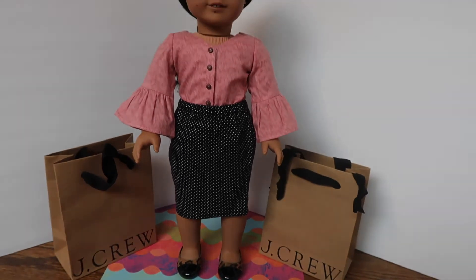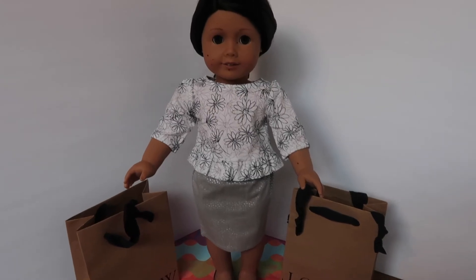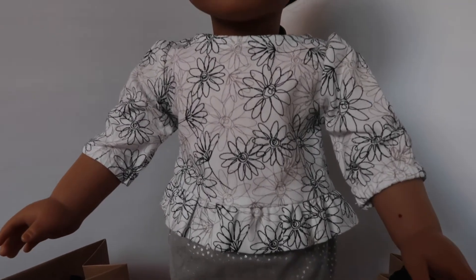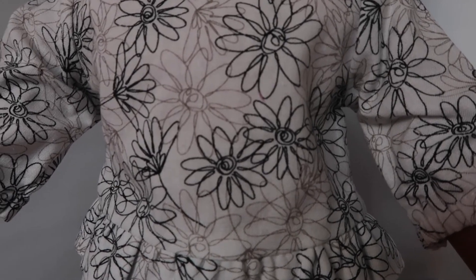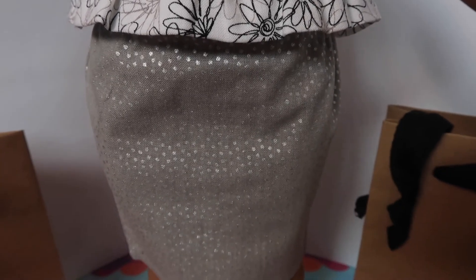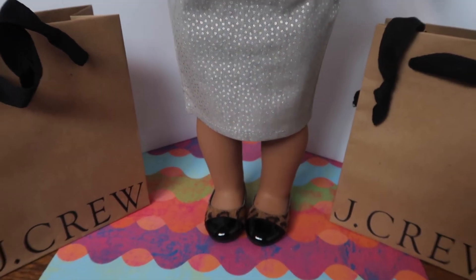Here we have another peplum top with three-quarter sleeves. It is white and has black daisies as well as brown-gray daisies. She has a gray skirt with silver polka dots, and again she's wearing her leopard print flats with the black patent toe caps. This is so cute.